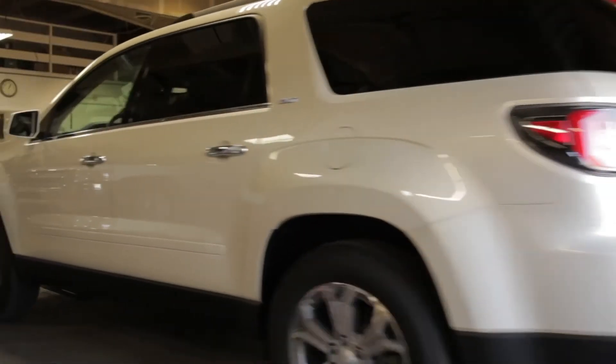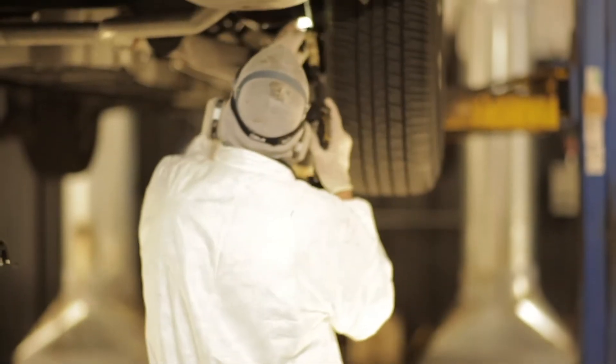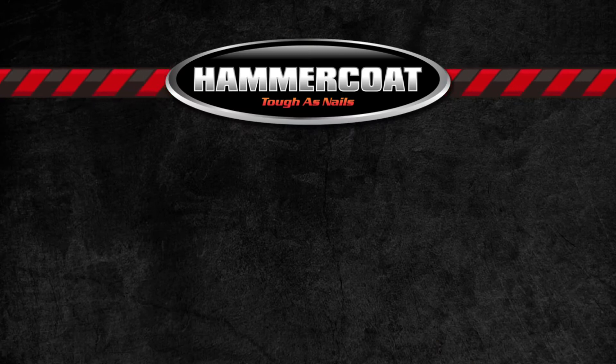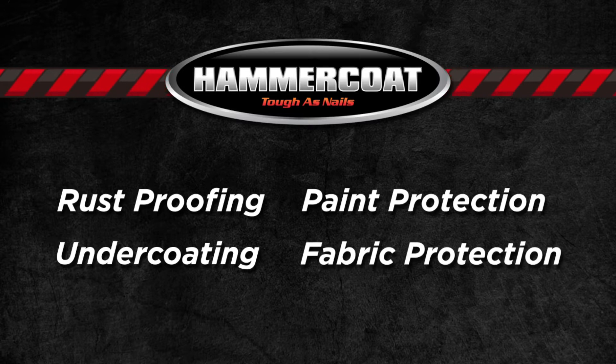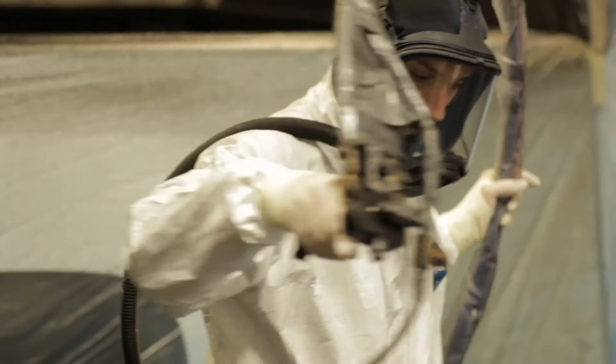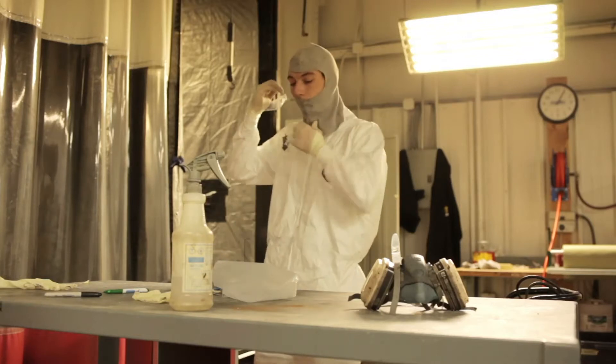Hi, I'm Pat McGrath with the McGrath family of dealerships, and I'm proud to introduce our aftermarket department, which does a great job of protecting the new and used vehicles we sell. We do exterior protection including rust proofing, undercoating, paint protection, fabric protection, and a full line of spray bed liners for any of the pickups we sell at McGrath Automotive Group. We're going to show you our people applying those products and the process they go through.